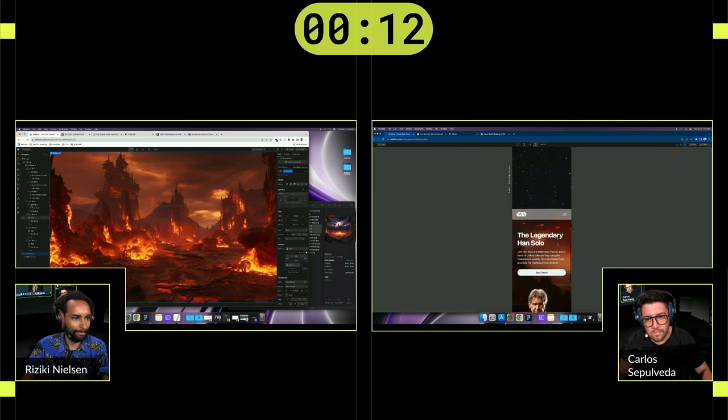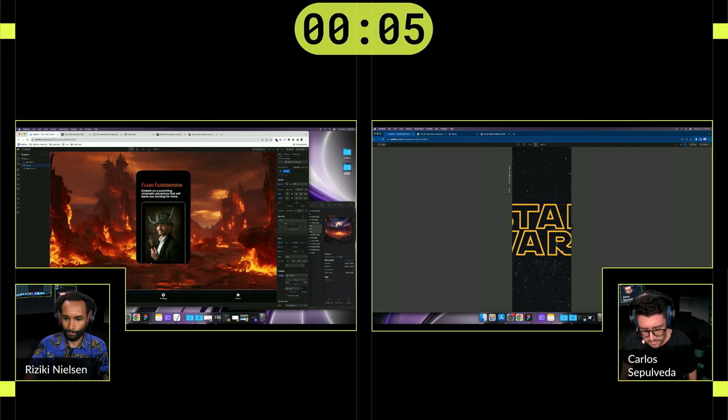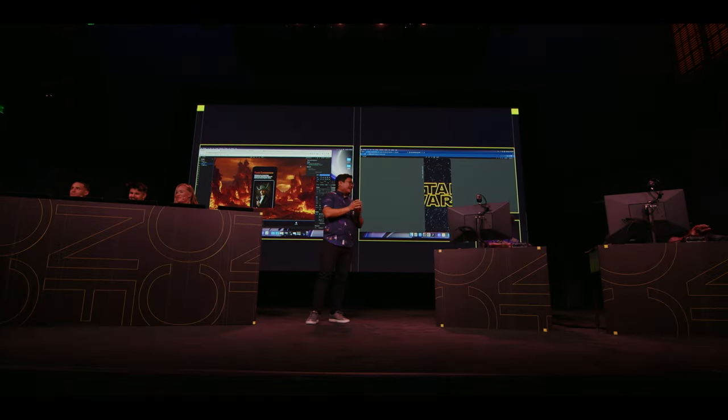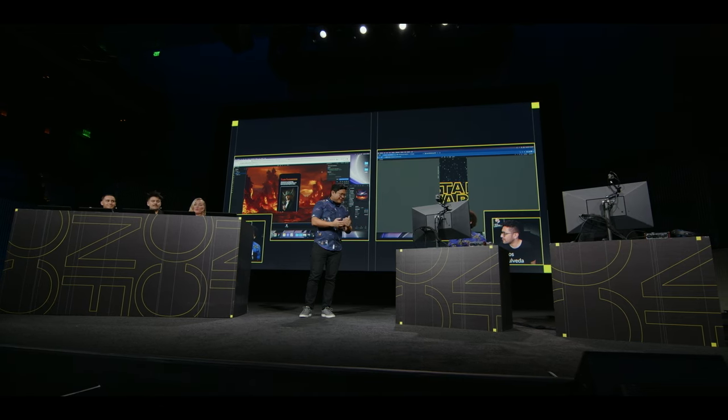Count it with me: 10, 9, 8, 7, 6, 5, 4, 3, 2, 1 — hands off your mouses! Okay, challengers, take a breather. Feeling good? We're almost there — this is the last part.